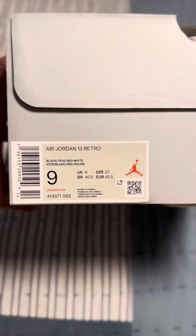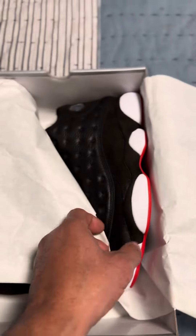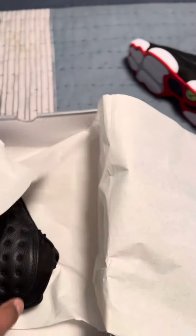This is my natural size — well, I went a half size down, but I'm a 9 or a 9.5 — and these things give me flashbacks. I've never owned them. I've always liked these, always loved them. Of course, we're talking about the playoff 13s.